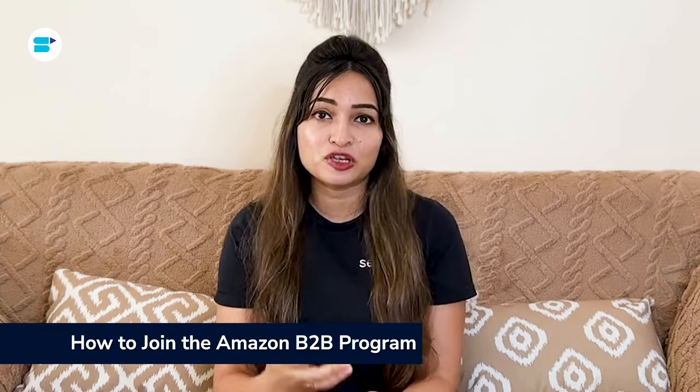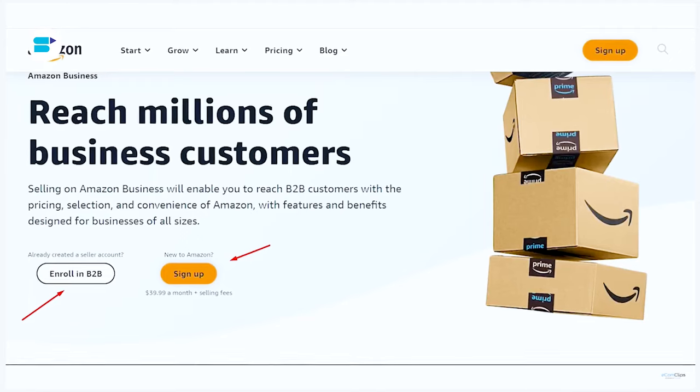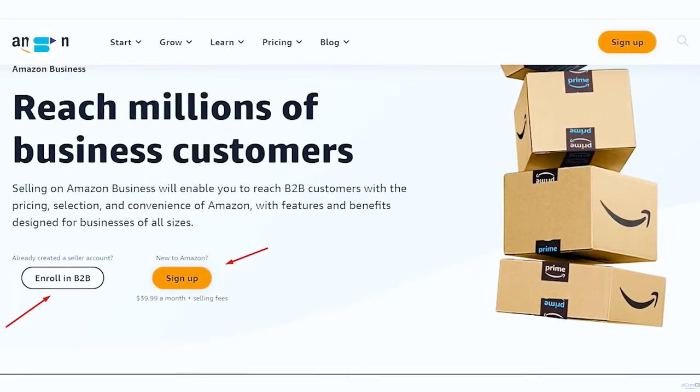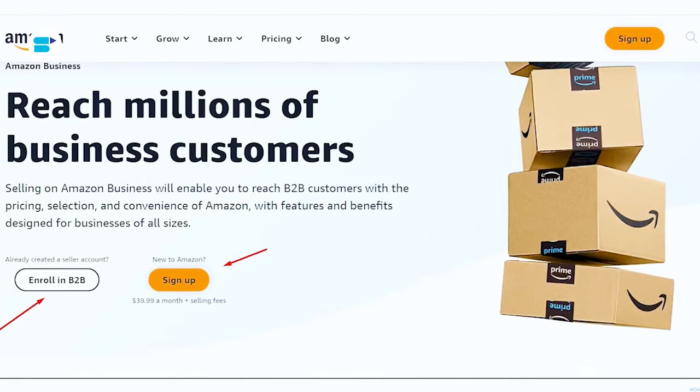When selling B2B on Amazon, you don't have to list your entire catalog on Amazon Business — you can choose to offer only selected products to business buyers. To join the Amazon Business Seller Program, you need a professional selling account on Amazon. Go to Amazon.com and register for a professional selling account. If you're already a seller, you can add Amazon Business features through your Seller Central account.